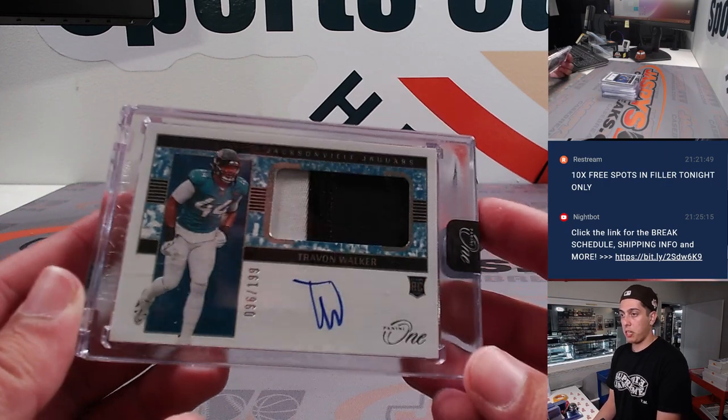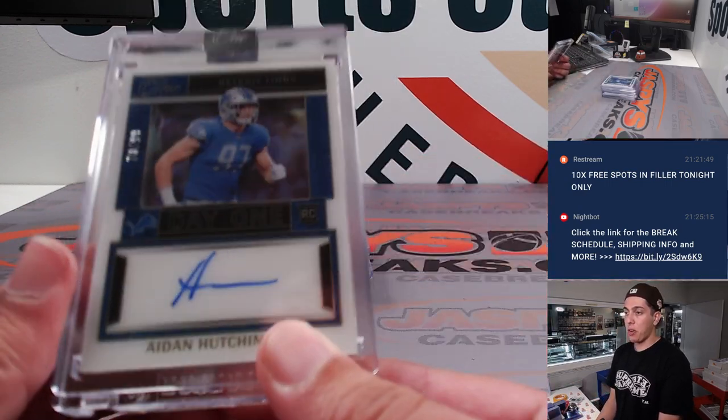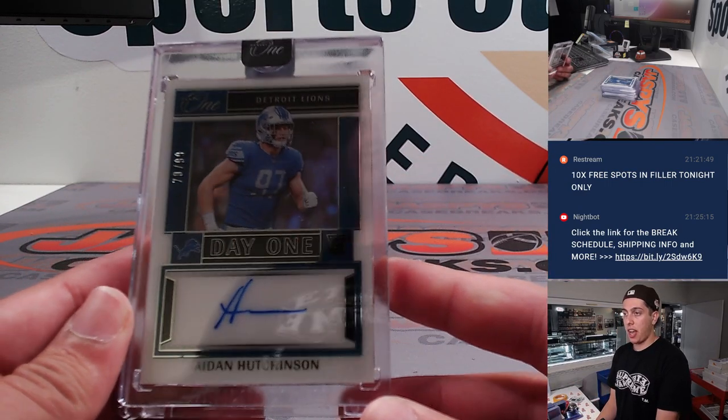First box of Panini One, we had a Trayvon Walker RPA at out of 199. Second was a Day One Rookie Auto of Aiden Hutchinson out of 99.